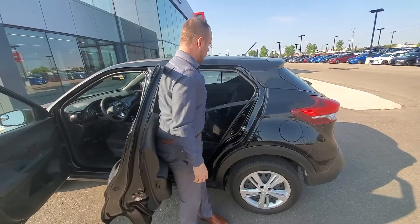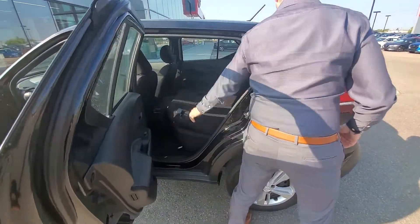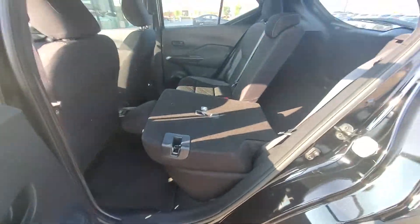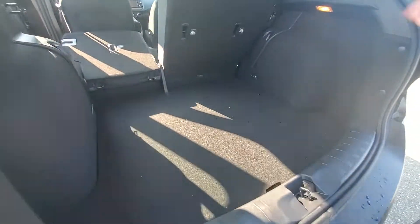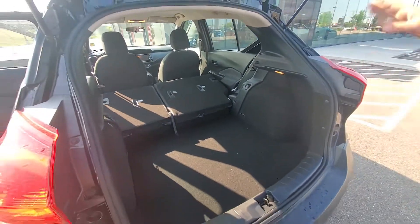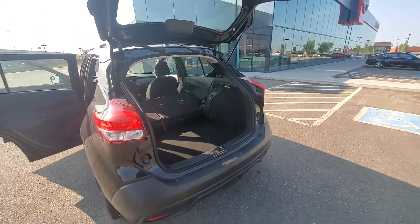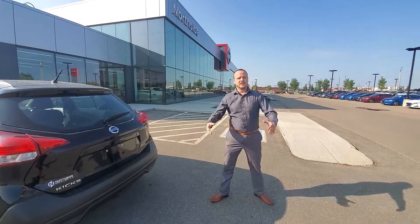Another cool thing — you can bring these seats down for a lot of extra space, and I'll show you how that all works out in the back. It looks small but there's absolutely tons of space — lots of room for groceries, golf clubs, all that stuff. It lays right down so you have even more room. I'm an Ikea shopper, so having those flat boxes fit in there is nice for me.